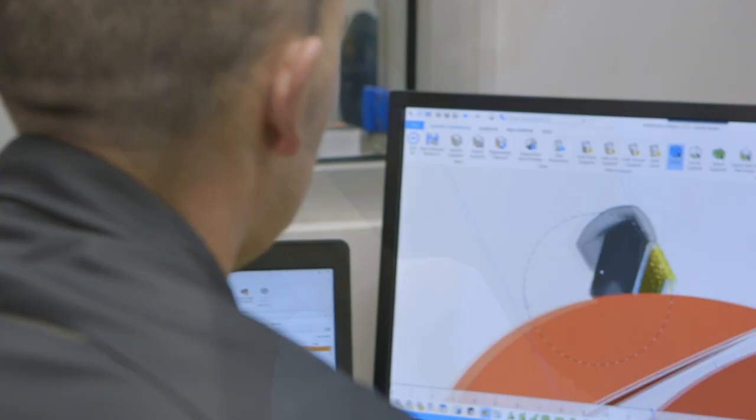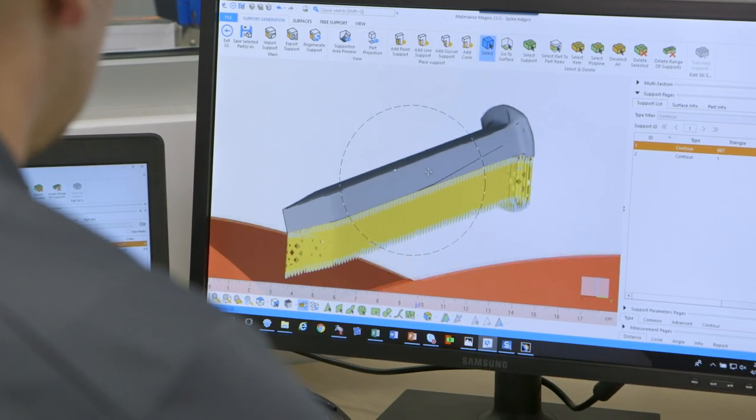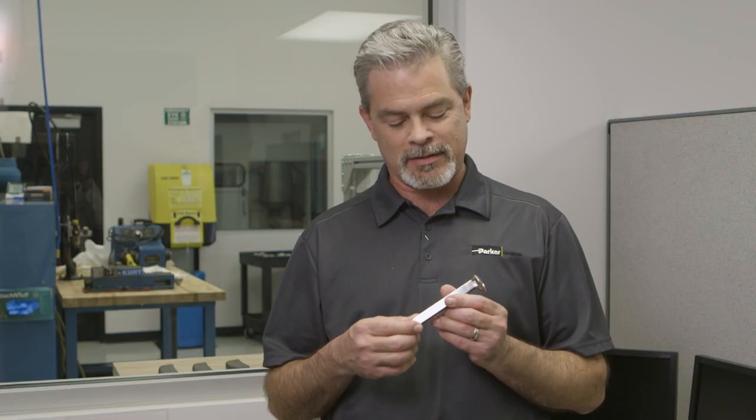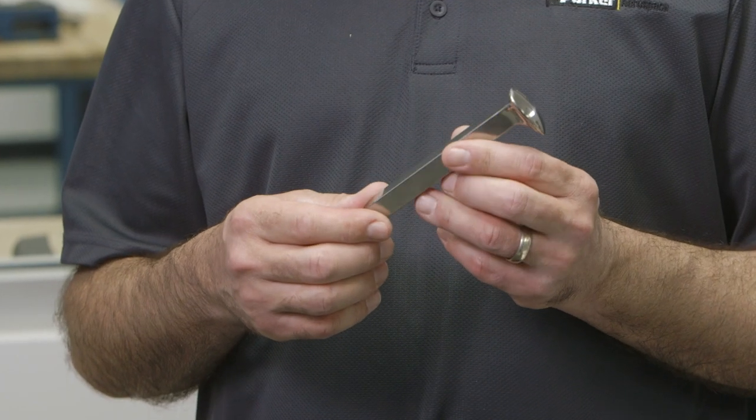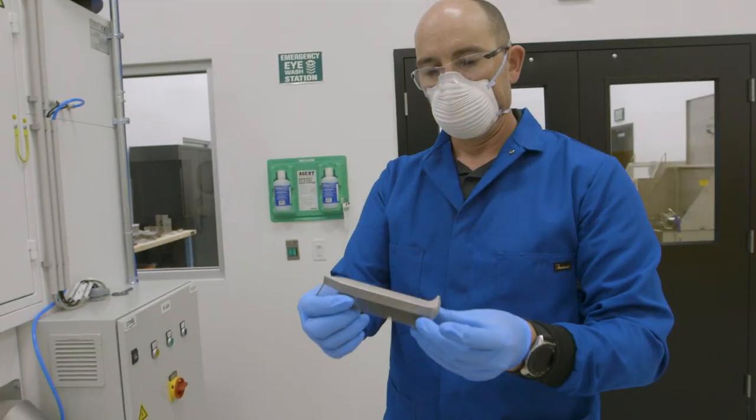We feel very fortunate to be able to be involved in the Spike 150 project. We've been able to design and print our own spikes. This is actual titanium. We're proud of things like this — it ties us to the past, but it's the future.